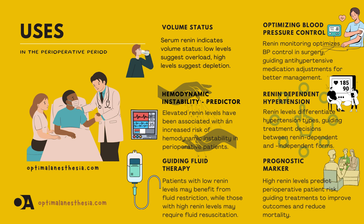Risk stratification: renin levels can help categorize patients by their risk of complications — those with high renin may need more attention and care. Guiding fluid therapy: renin levels can guide how much fluid a patient needs; low renin may mean less fluid, while high renin may require more. Optimizing blood pressure: monitoring renin levels can help control blood pressure in hypertensive patients, and adjusting medications based on renin levels can lead to better control.